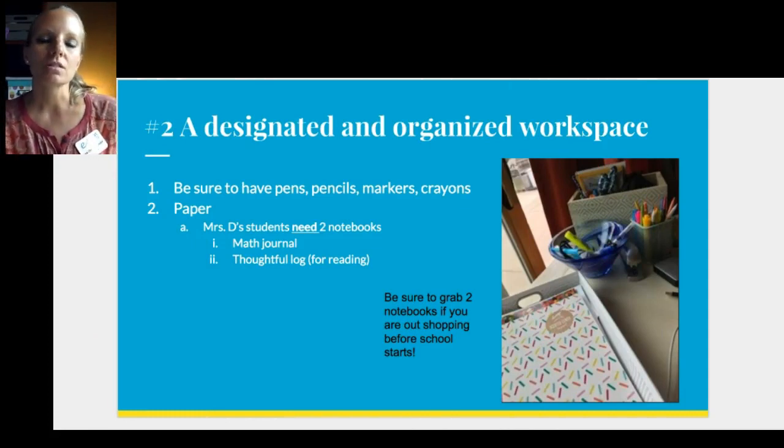A designated and organized workspace — before the start of the year, you want to make sure you have a place to go where it's quiet and you can spread out your things, your computer, and your work. That might change from day to day. Maybe in the mornings you'll start somewhere and then move somewhere else in the afternoon, but you want to have a go-to space. You'll notice in the picture this is part of my desk, organized with pens, pencils, and notebooks.